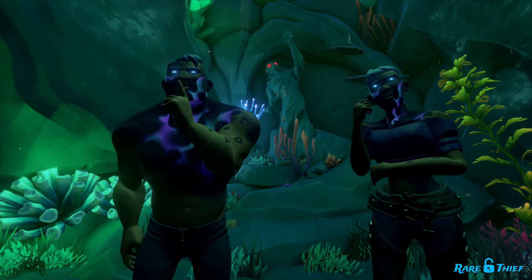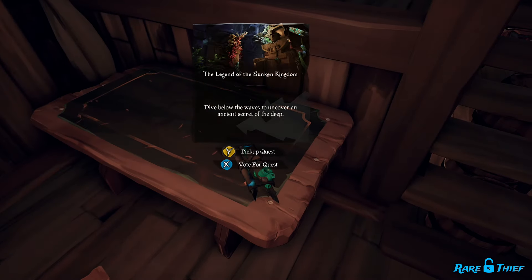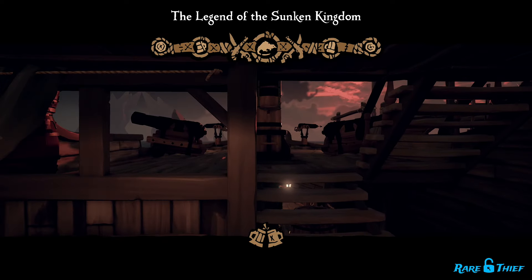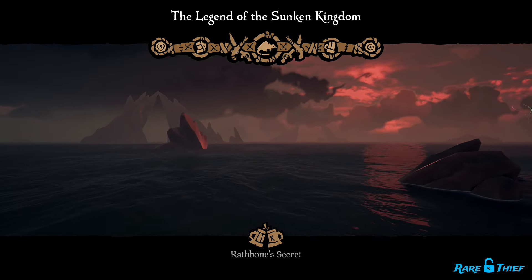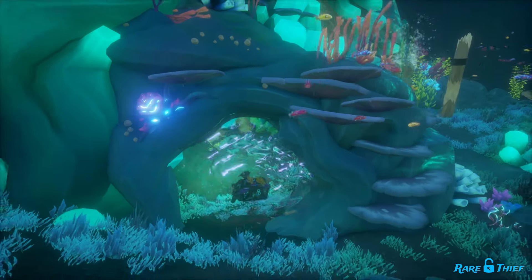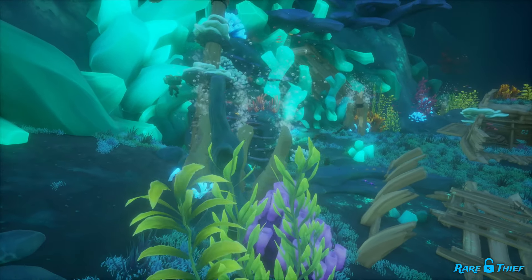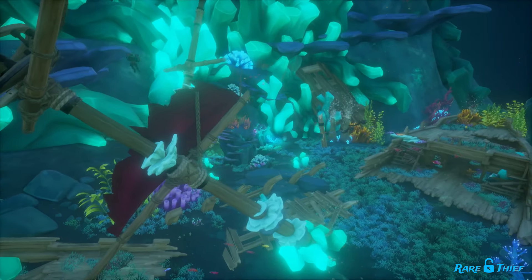The Curse of Sunken Sorrow is no different in that regard. To unlock this sorrowful curse, you will be going on a voyage like no other that will require true pirate grit and determination to complete. To get the Curse of Sunken Sorrow, you must complete the Legend of the Sunken Kingdom voyage. If you are brave enough to complete the voyage, you will leave the Sunken Kingdom with a glowing plant-like curse as proof that you have ventured into the Siren's undersea realm and discovered its dark secret.